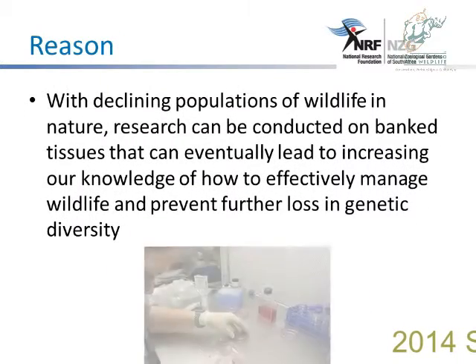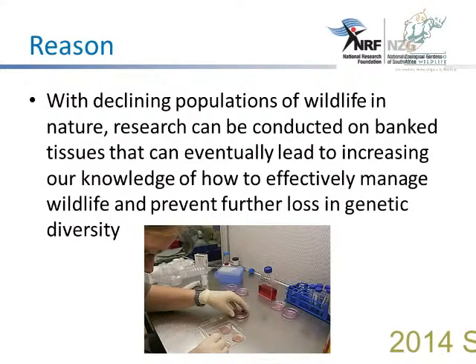The reason why we bank this wildlife biomaterial is that with the declining populations of wildlife in nature, research can be conducted on this banked biomaterial. This can eventually lead to increasing our knowledge of how to effectively manage wildlife and prevent further loss in genetic diversity.